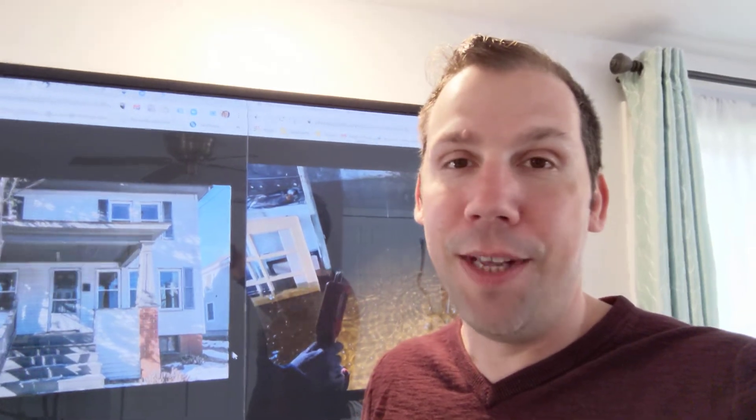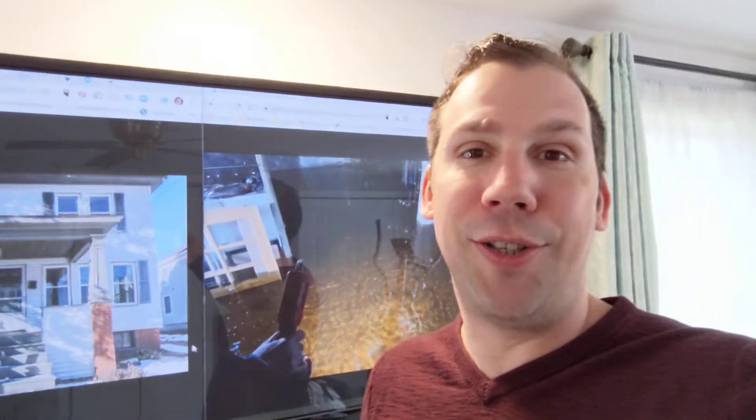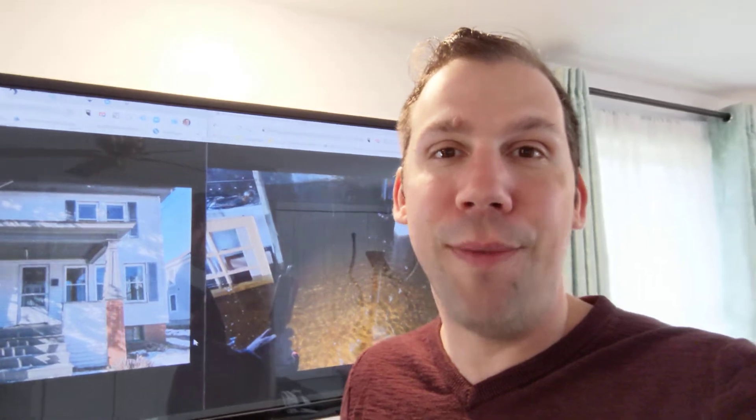This one was a crazy one. Anyway, hope you enjoyed the story. Remember, if you're going to make Maine your home, you don't have to do it alone.